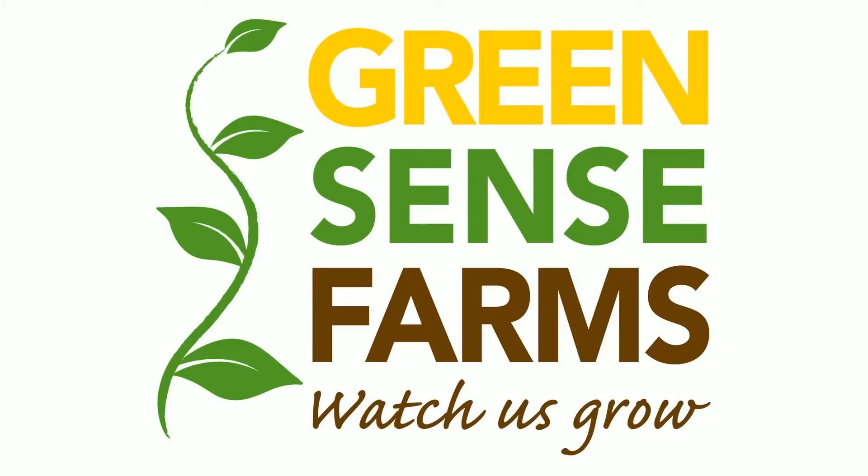For the complete interview, visit GreensenseFarms.com. I'm Robert Colangelo, and that's a GreenSense Minute.